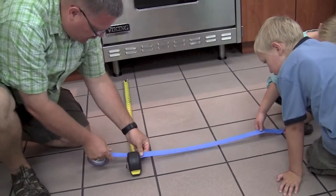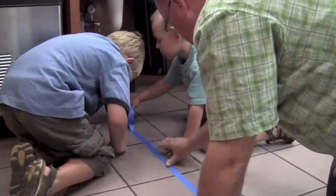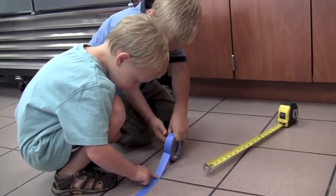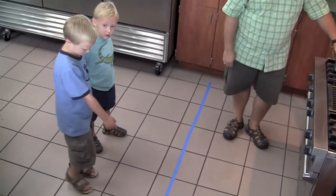A kitchen is a dangerous place for a child. Young children should be kept at least three feet away from the stove while adults are cooking and enforce a kid-free zone. Have the kids help you measure and tape off a three-foot area around the stove.